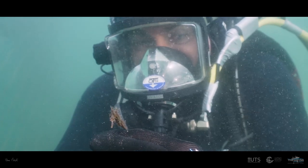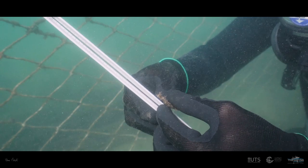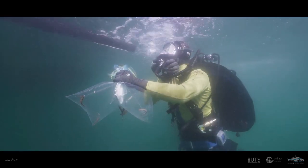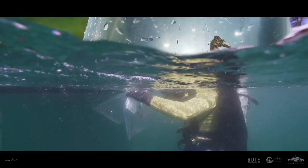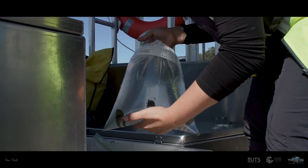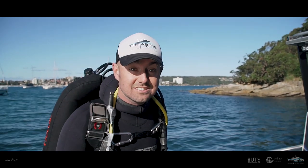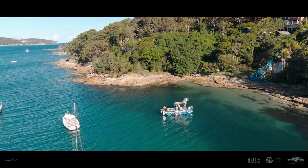Just found a juvenile. We've just finished IDing the seahorses and we've moved over to the relocation site where we're just about to jump in and find them a new home.